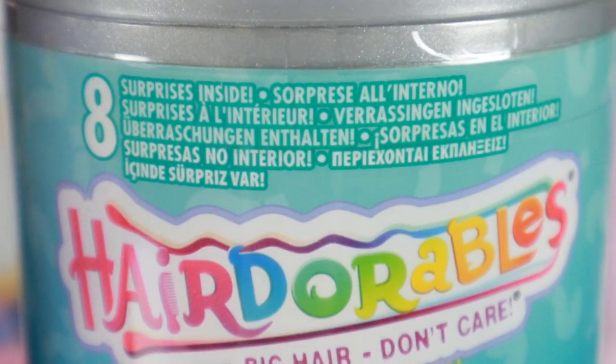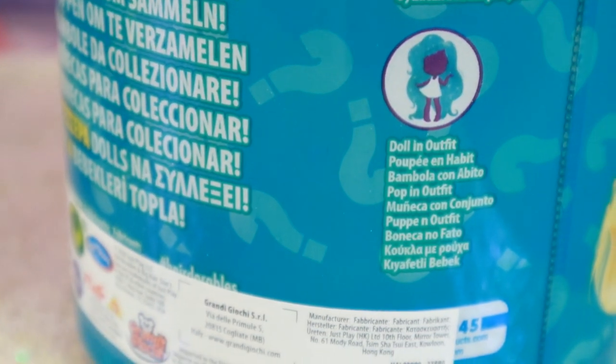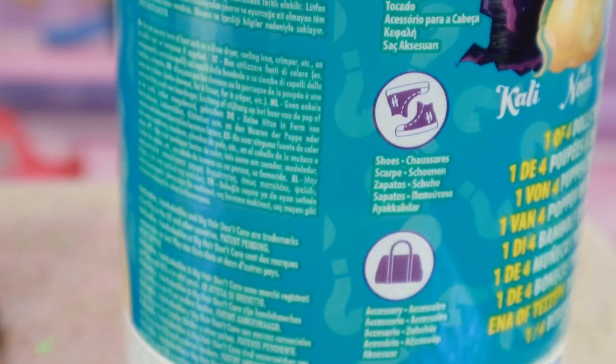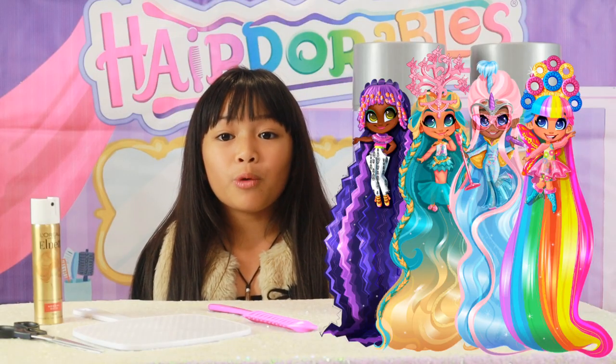There are eight surprises: a brush, a clip-on brio brush, a doll stand, a doll in an outfit, a barrette, headpiece, shoes, and an accessory. And there are four dolls to collect: Callie, Noah, Willow, and Rain.